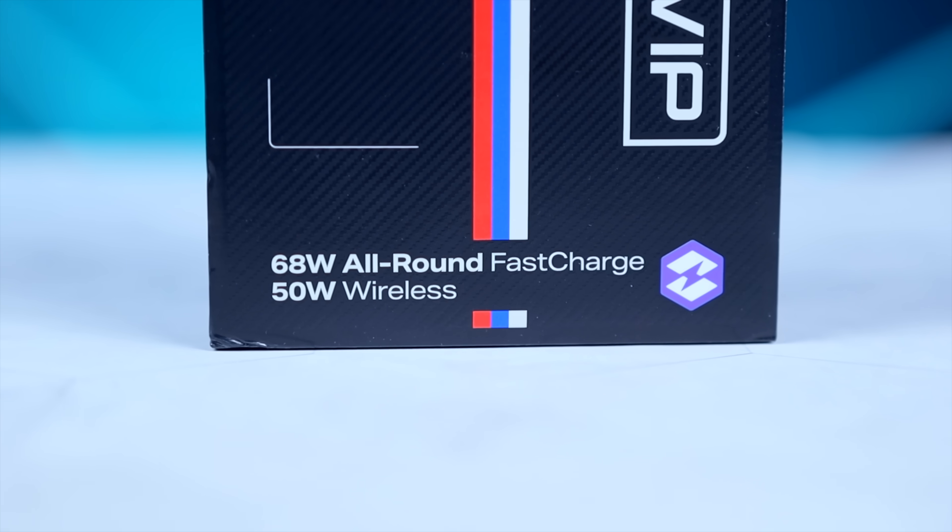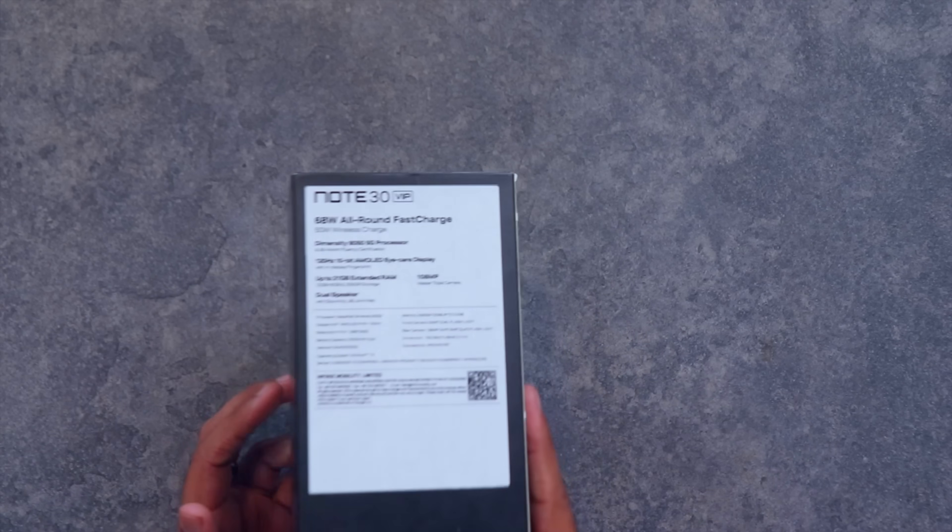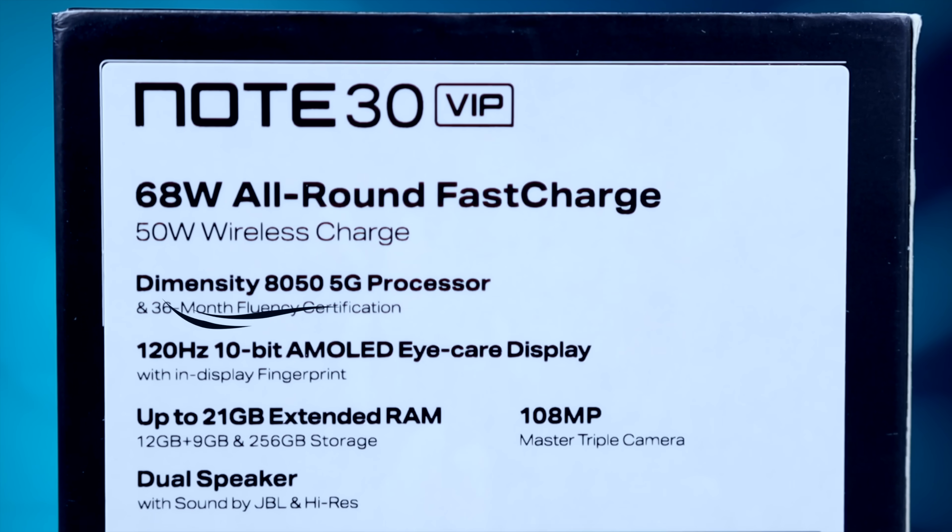اس mobile phone کی main highlights کو mention کیا گیا ہے کیونکہ یہ Note 30 کا بھی VIP model ہے۔ یہاں پر آپ کو 68 watt کی wired charging بھی دیکھنے کو مل جاتی ہے اور ایک اور بڑی interesting چیز یہ ہے کہ یہ 50 watt کی wireless charging بھی support کرتا ہے، which is a huge deal۔ اس mobile phone کے back side پر Dimensity 8050 5G chipset کو mention کیا گیا ہے — میں سمجھتا ہوں کہ جس range میں یہ mobile phone آ رہا ہے، پاکستانی market کا یہ سب سے powerful chipset ہے by far، جیسا کہ Note 30 Pro اور Note 30 میں بھی دیکھا تھا۔